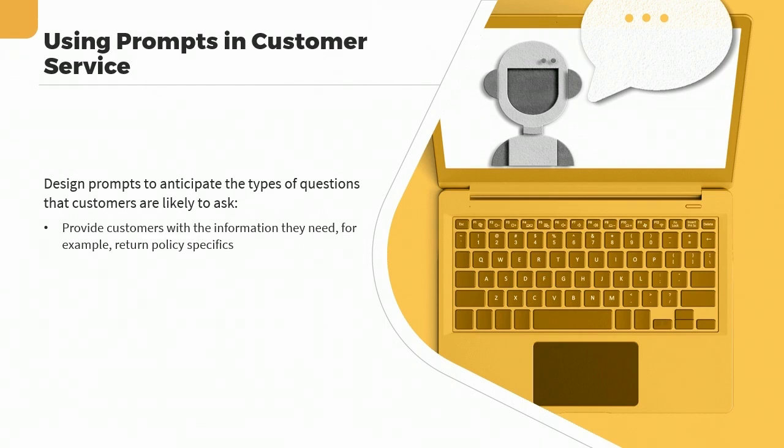For example, a prompt such as 'What is your return policy?' can be answered with a short response that provides the necessary information: 'Our return policy allows for returns within 30 days of purchase with a valid receipt.' Prompts can also be used to guide customers through specific processes, such as placing an order or troubleshooting an issue. By providing clear and specific prompts, chatbots can guide customers through these processes step by step.